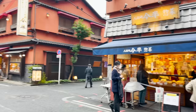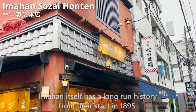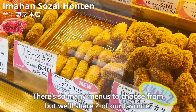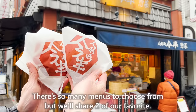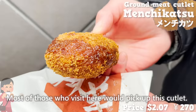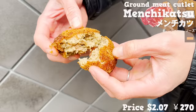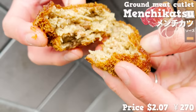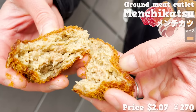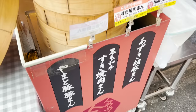Let's wrap up the video by checking Imahan Souzaihonten — a delicatessen run by the meat restaurant Imahan, which has a long history dating from 1895. There are so many menus to choose from, but we'll share two favorites. The first is ground meat cutlet — most visitors pick this up. The smell of the sauce is so fragrant. For the minced meat, beef and pork are combined. The combination of beef's flavor and fat from the pork are perfect together. The flavor from the meat fills up my mouth. I would love to drink beer with this.